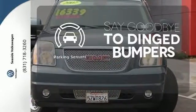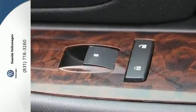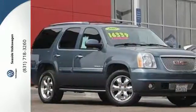Parking sensors help keep you safe by alerting you to your surroundings. Bring the family in for a test drive of this roomy Yukon Denali today.